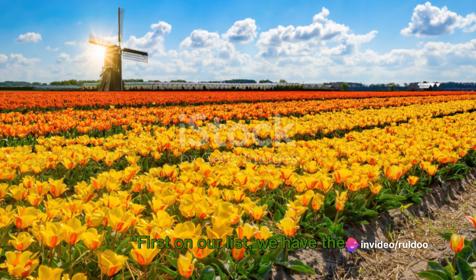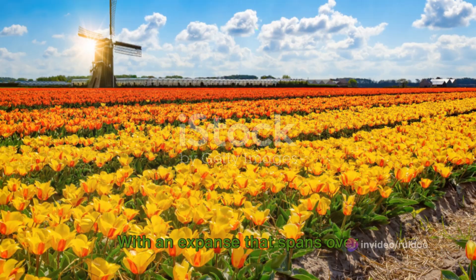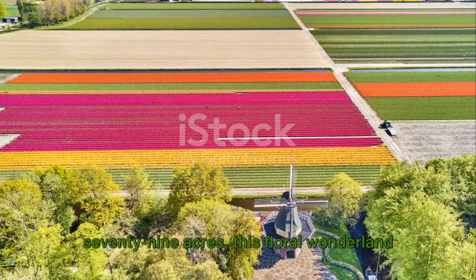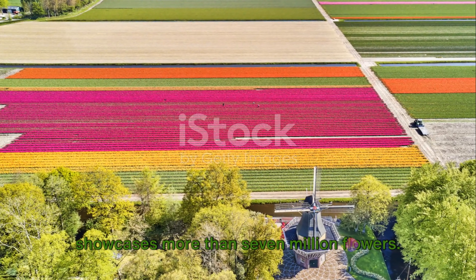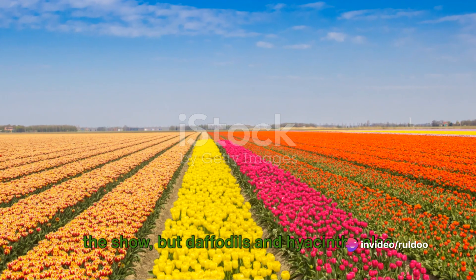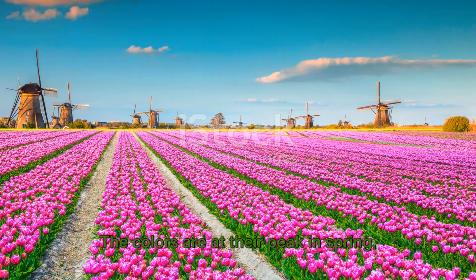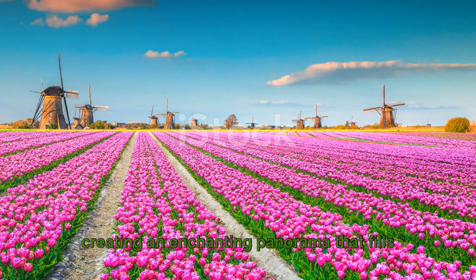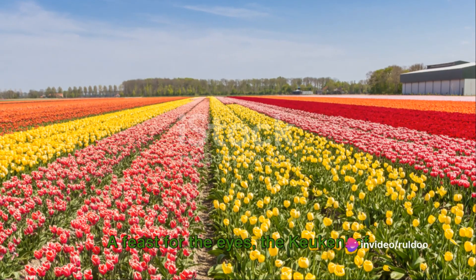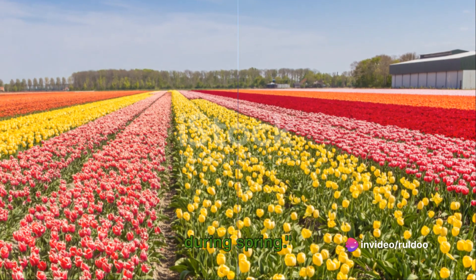First on our list, we have the breathtaking tulip fields of Keukenhof, also known as the Garden of Europe. With an expanse that spans over 79 acres, this floral wonderland showcases more than 7 million flowers. Tulips in all their vibrant hues steal the show, but daffodils and hyacinths also add to the spectacle. The colors are at their peak in spring, creating an enchanting panorama that fills the air with a delightful aroma. The Keukenhof flower field is a must-visit destination during spring.